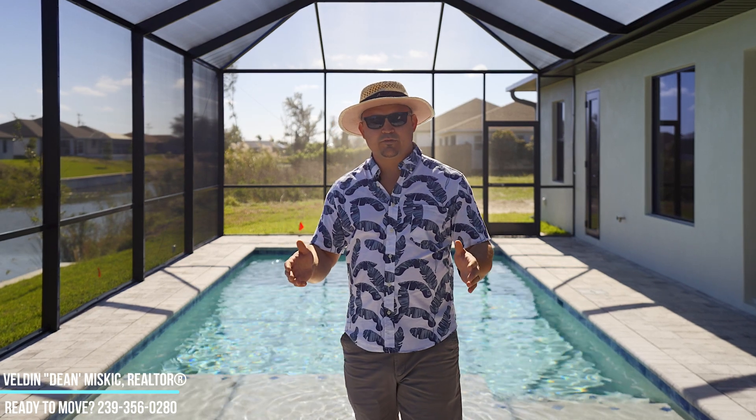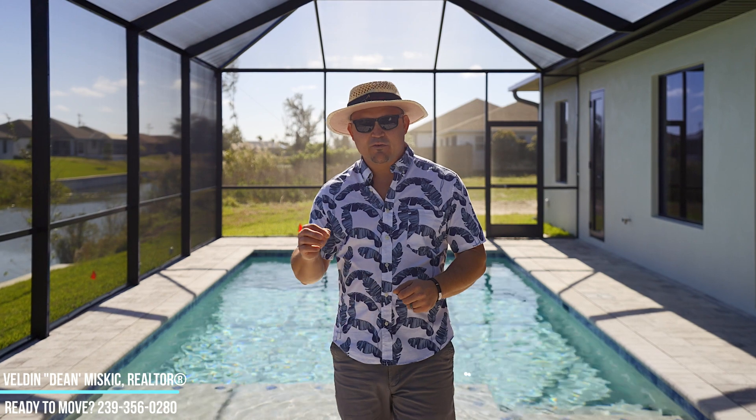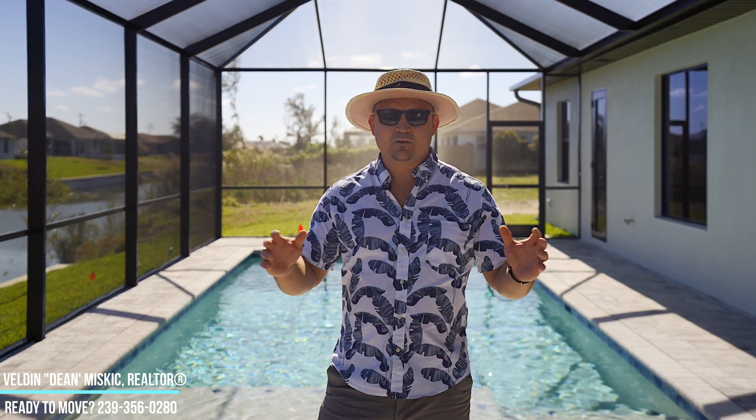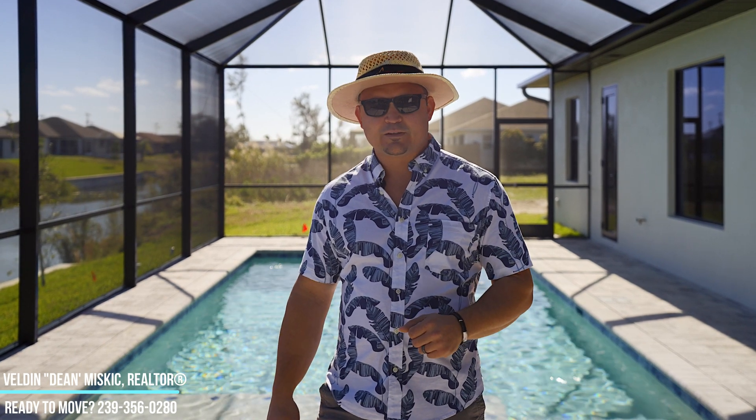I hope you enjoyed this video. This truly is a one-of-a-kind property that needs to be seen in person. If you have any questions about this home or any other real estate here in Cape Coral, give me a call today. Let's discuss it further. Have a great day.